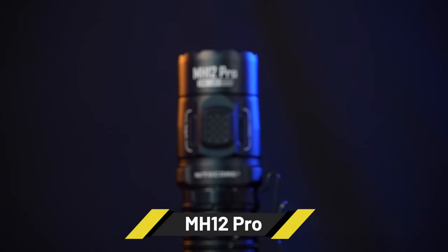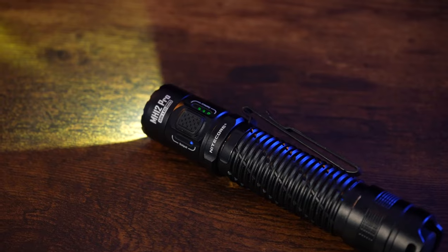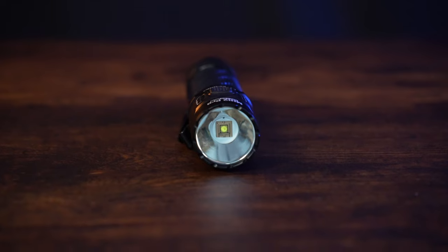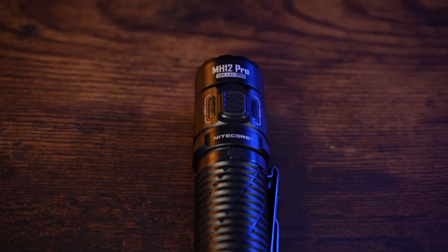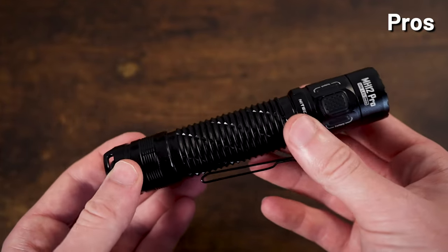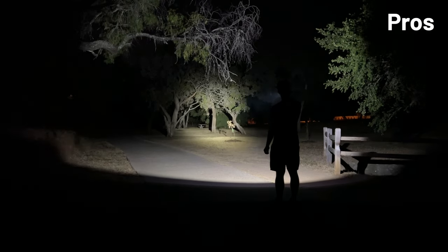First up on our list is going to be the MH12 Pro with a 3,300 lumen output as well as a respectable 552 yard throw. This was the first ever light to have the UHI 40 LED and is indicative of what a modern Nightcore light is. It has a very fair asking price of $89.95. It is very compact at a little bit under 5.5 inches long and pretty lightweight at 2.89 ounces.